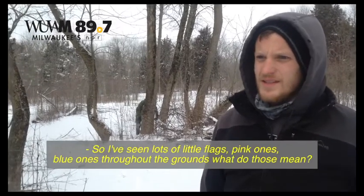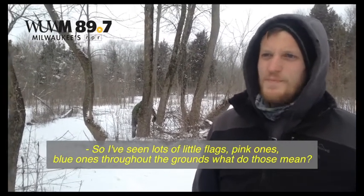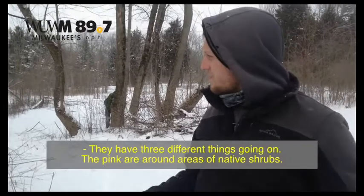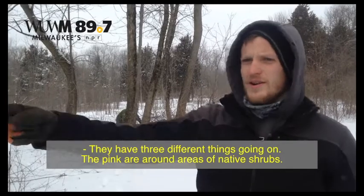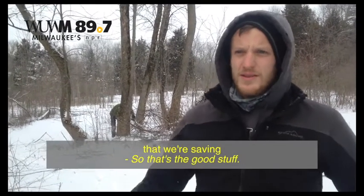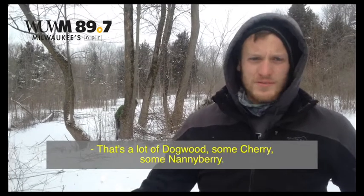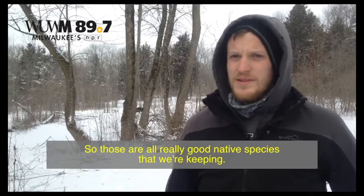I've seen lots of little flags — pink ones, blue ones — throughout the grounds. What do those mean? The pink are around areas of native shrubs that we're saving — that's the good stuff. That's where there's a lot of dogwoods, some cherries, some nannyberry. Those are all really good native species that we're keeping.